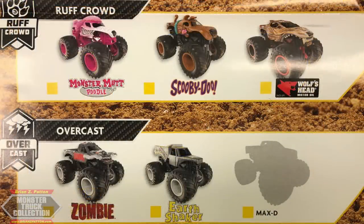The Rough Crowd continues to be a short series. We have Monster Mutt Poodle for the first time ever — one of my favorite concepts. Scooby-Doo, which is one of those repeat trucks in the 11 — they didn't change anything about it, though the tail maybe should have been done differently. And Wolf's Head, one of the best looking concepts they've created yet, and I can't wait to see that one on store shelves.